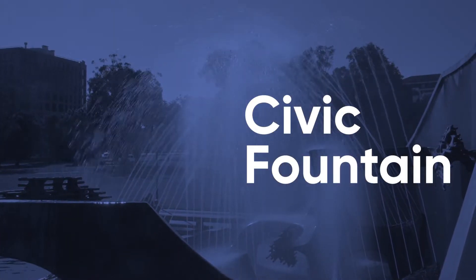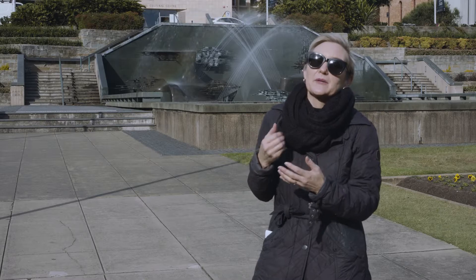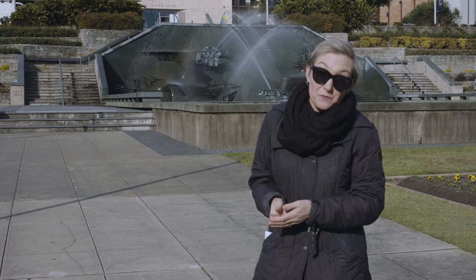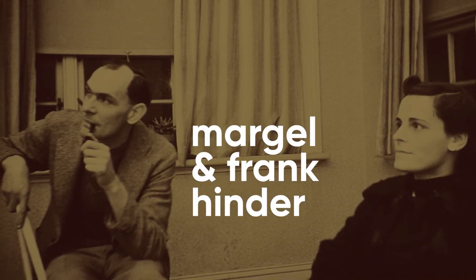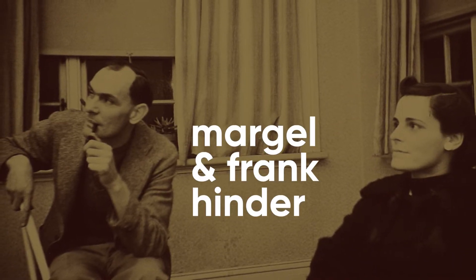The sculpture and the fountain came about through a commission competition in 1957 and took a number of years to complete. Newcastle was very lucky to get someone like the Hinders — they won the competition. Margiel and Frank Hinder were one of the power couples of Australian art.